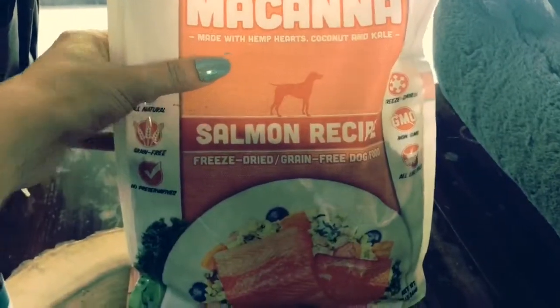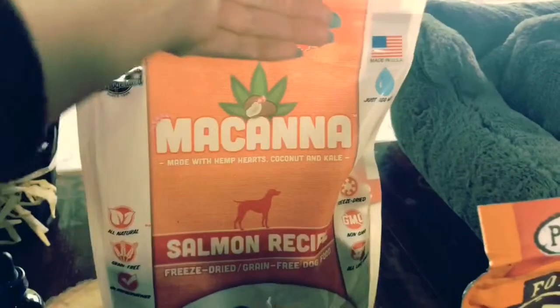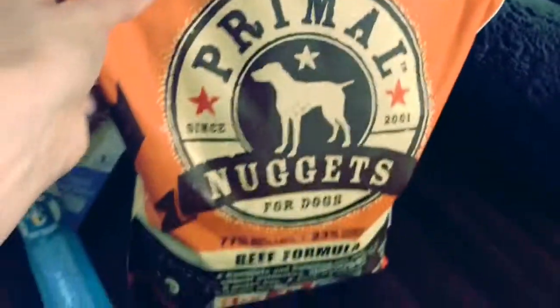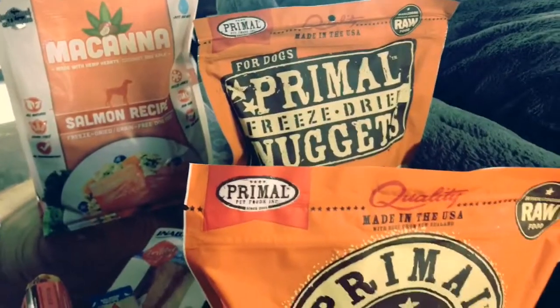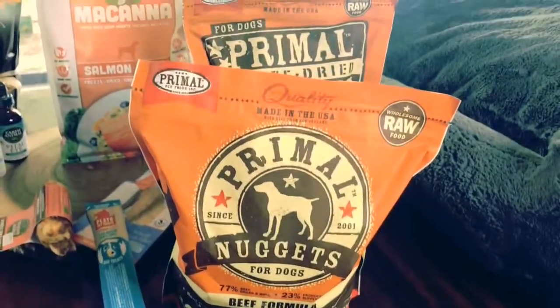First up is Grandma Lucy's — it has freeze-dried in there, it is grain-free, and this is their Mecona line with a pinto and hemp base. Really good ingredients. Fred loves the salmon; I make a little serpentine for him with his Frozen Primal and top it off with this. For Fred, he really needs the high-fiber, so mixing the Grandma Lucy's Mecona with the Primal really works out for him.